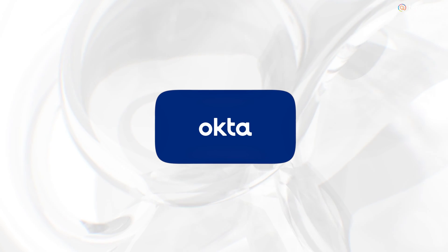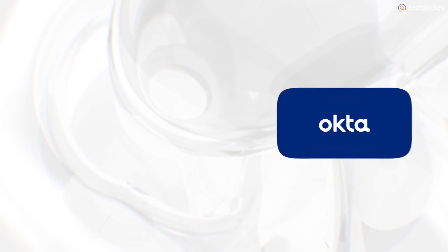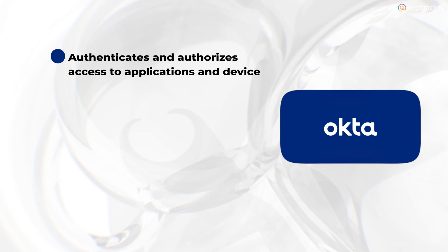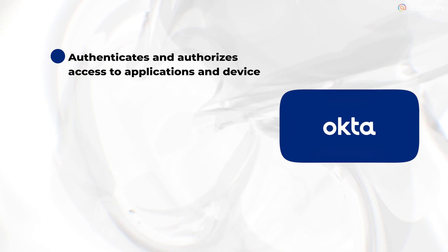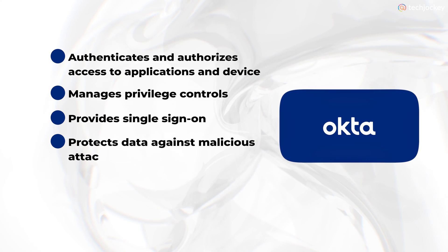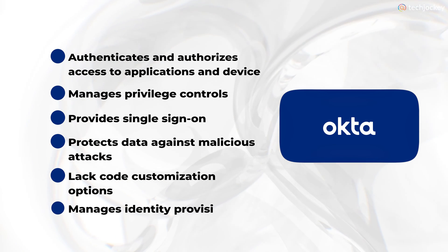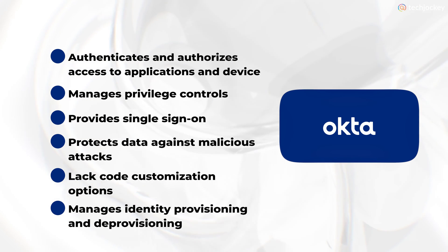Okta — best for identity management. It is a cloud-based identity and access management solution that provides features like identity governance, user workflow management, workflow automation, and API. It authenticates and authorizes access to applications and devices, manages privilege controls, provides single sign-on, protects data against malicious attacks, offers low-code customization options, and manages identity provisioning and deprovisioning.